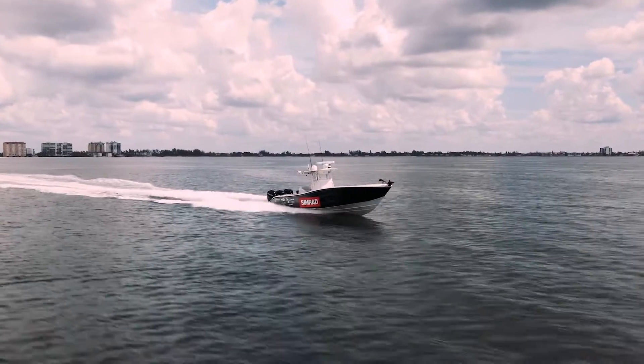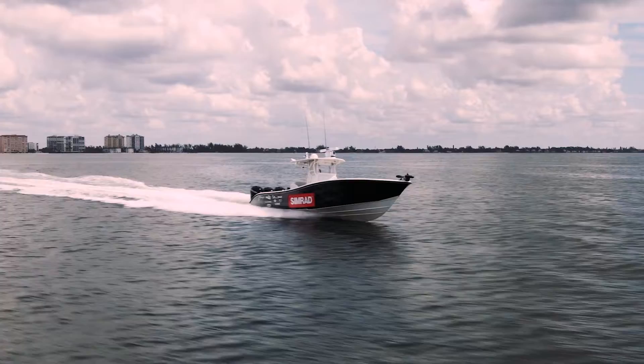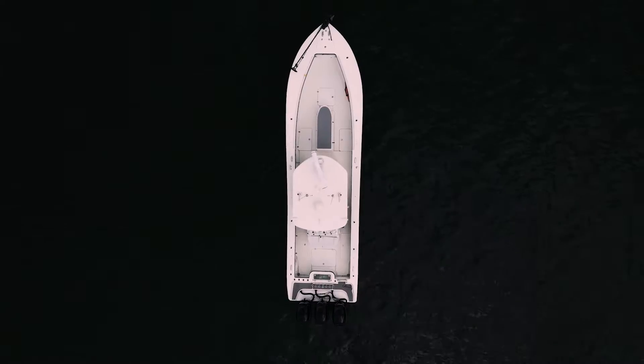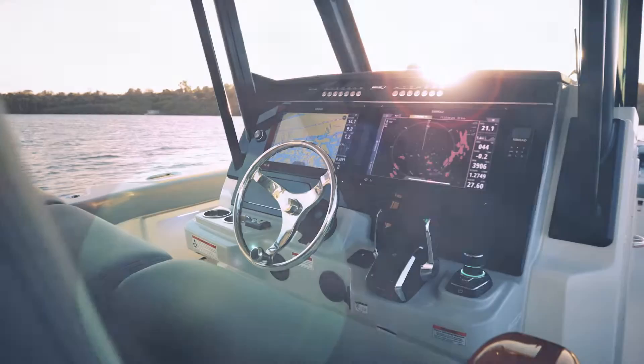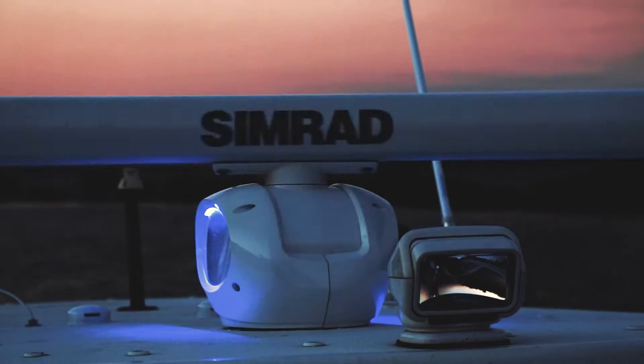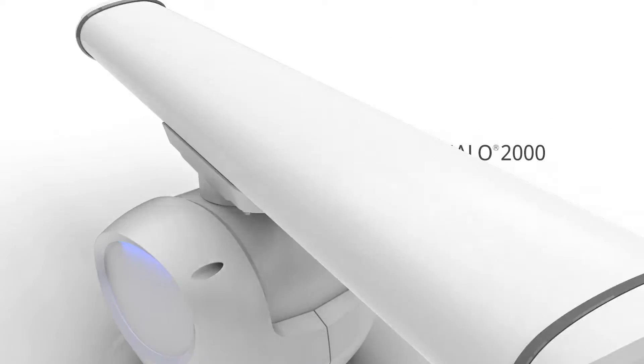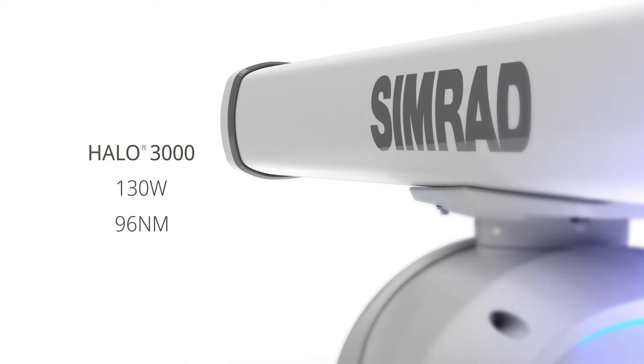Get an extra pair of eyes you can depend on with our most powerful radar yet. Meet Halo 2000 and 3000 open array radars. Get more power for vastly improved range and higher resolution both near and far.